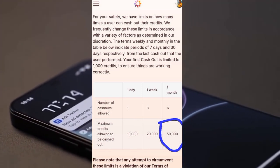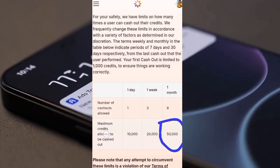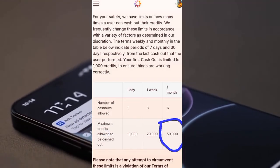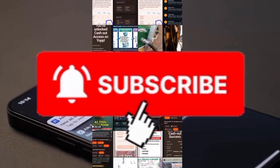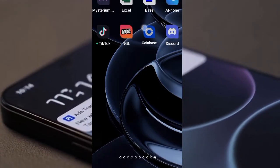Please note that any attempt to circumvent this limit is a violation of our terms of service and may result in immediate account deactivation — they might block your cash out. Most of my students have had their cash out closed because they were withdrawing every single day, which is not allowed. So if you don't want your account to be blocked, don't do that.